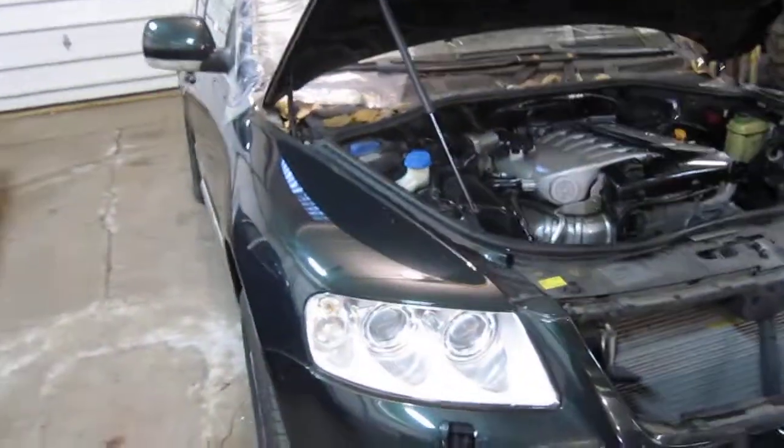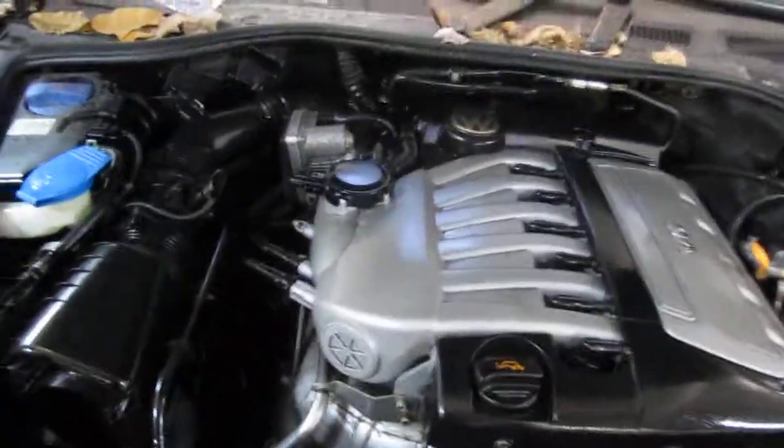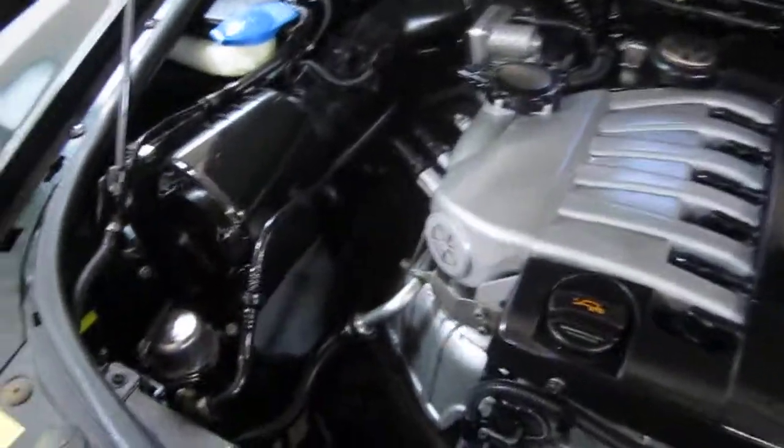Good morning and welcome to Tom's Foreign Auto Parts video portion of our inventory. Here we have a 2005 Volkswagen Touareg. This vehicle has a 3.2 liter California emissions engine.